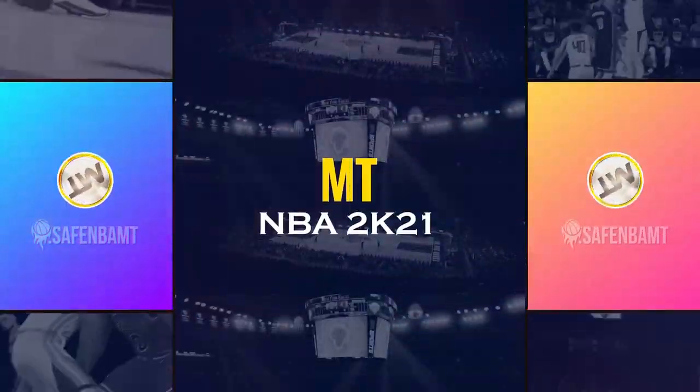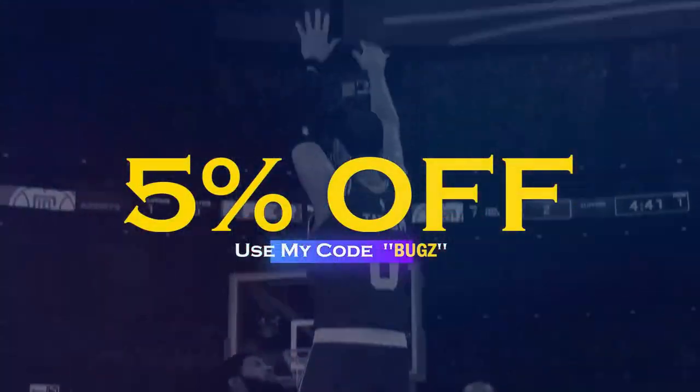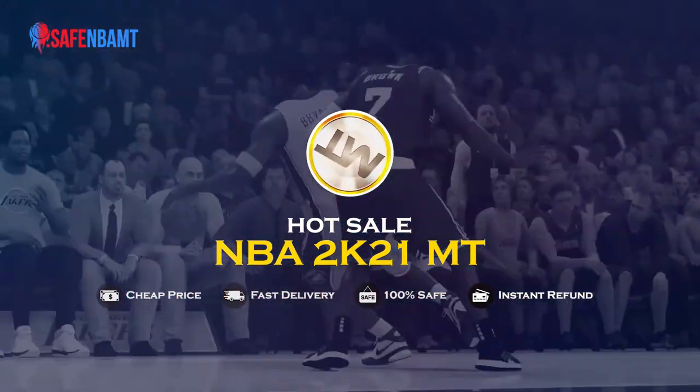If you are sick and tired of getting scammed by NBA 2K's packs, make sure to head over to safembamt.com, use code 'bugs' for 5% off at checkout, and get that cheap, fast, reliable MT that you need in this game.